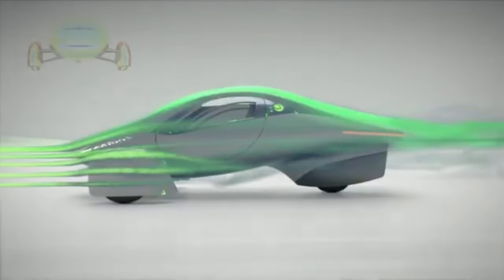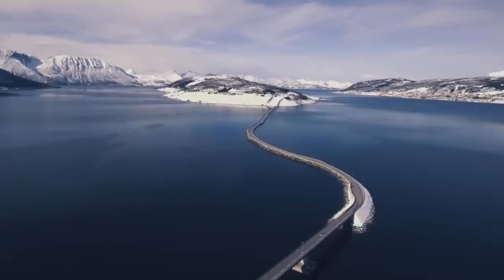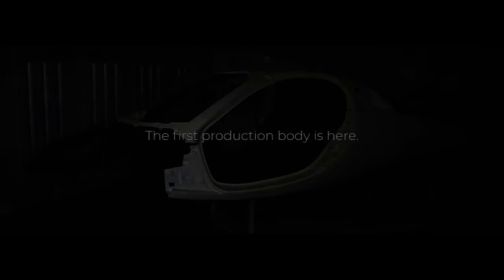Learn about the solar electric vehicle, including its definition, parts, working, features, advantages and uses, as well as the benefits of carbon fibre. Let's investigate this together, shall we?